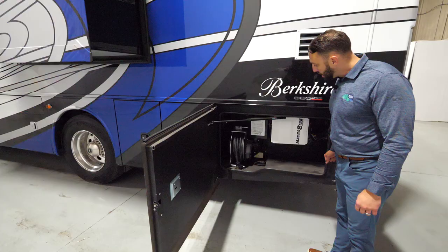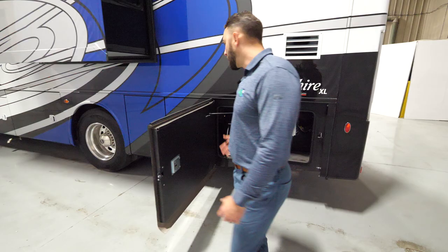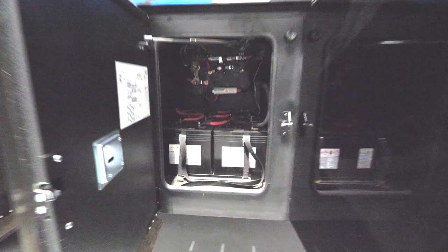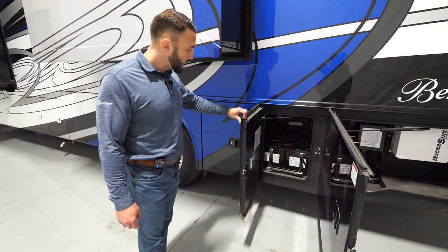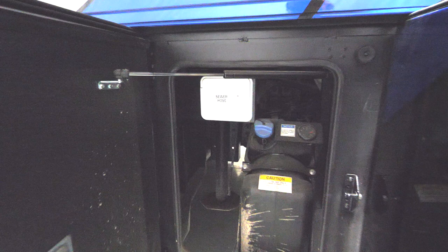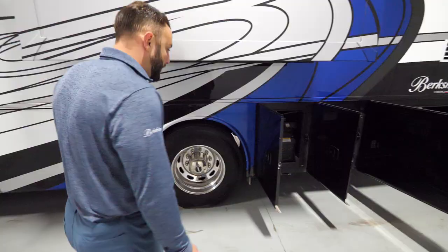Over here you have a 2800-watt pure sine inverter from Magnum. New for 2023, there is an optional power cord reel — and it is a powered cord reel. Coming over here you have your six 6-volt house batteries with a disconnect switch. You also have a driver's side 13-gallon diesel exhaust fluid tank and an area for storage for your sewer hose.